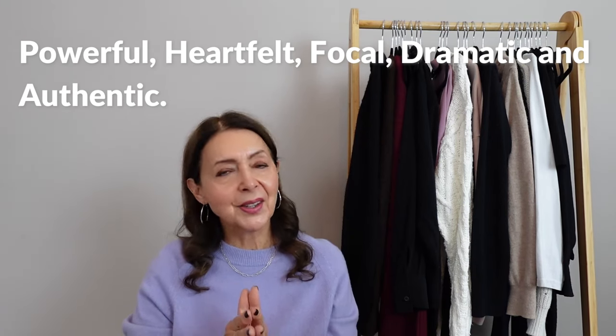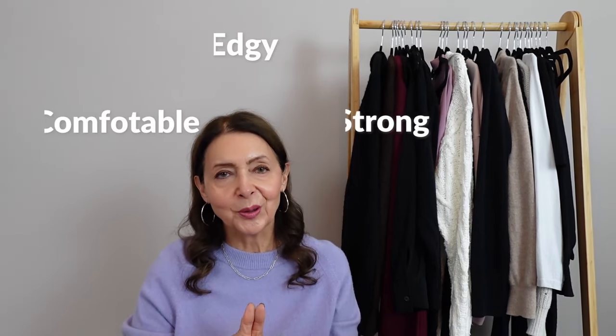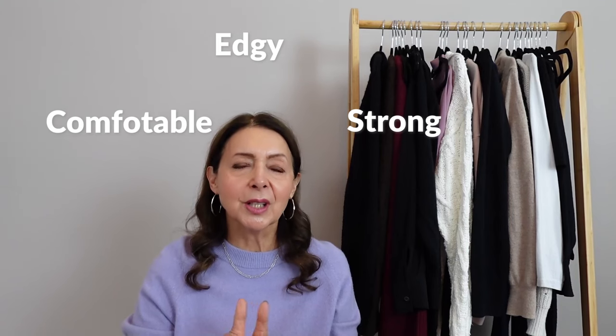Marrying those two together, I think my style can best be expressed as comfortable, edgy and strong. Thinking about my colours, I've decided my power colour is black and my heartfelt colour is pink, but I haven't really got further with the other three yet - they're a work in progress.